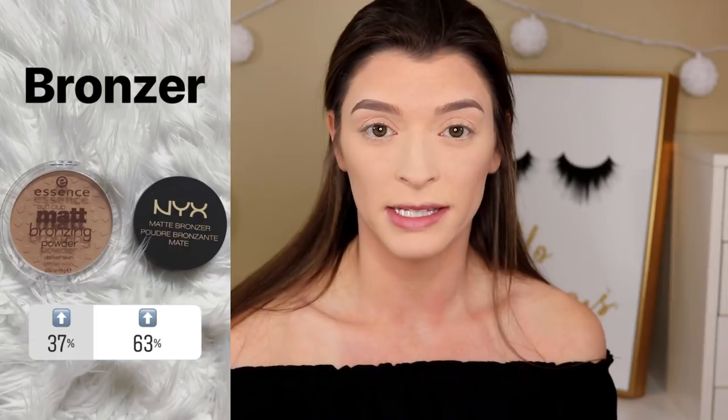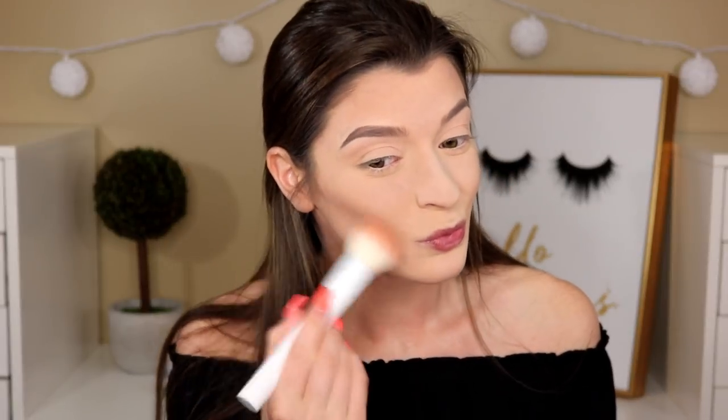For bronzer, it was between the Essence Matte Bronzing Powder and the NYX Matte Bronzer, and the NYX Matte Bronzer won by 63 percent. I'm pretty sure you can see this shade is quite dark, so I'm going to roll with it. I didn't want to go out and buy a new one since I'm not sure I love it compared to my other bronzers, but I'm going in with a very light hand. It actually looks really good — I'm really surprised!